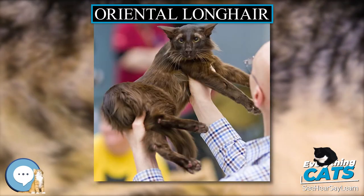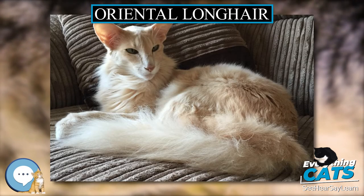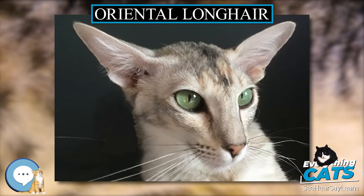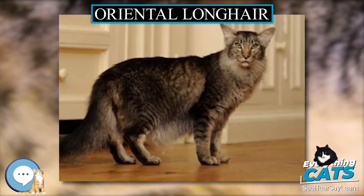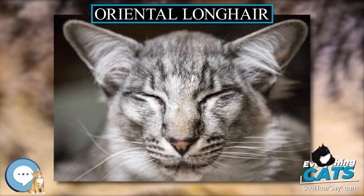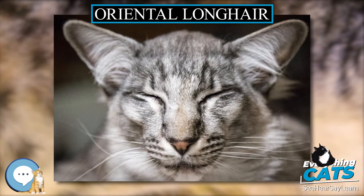If an Oriental Long Hair is bred to an Oriental Short Hair or a Siamese, the kittens will all be short-haired, because the gene for long hair is recessive. The kittens will, however, be variants — carriers of the long hair gene. If such a variant is bred to a cat with long hair or to another variant, they may produce both short-haired and long-haired kittens. Variants may have a slightly longer coat than Oriental Short Hairs, but this is not always the case.